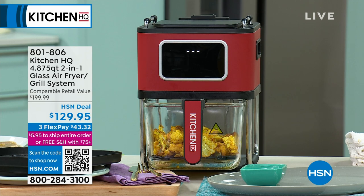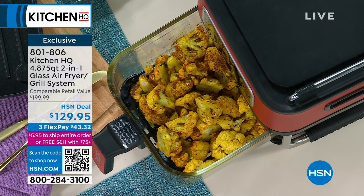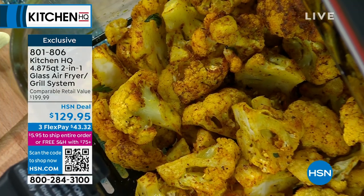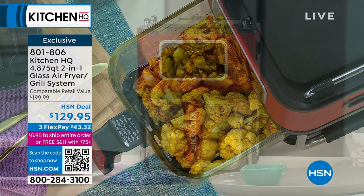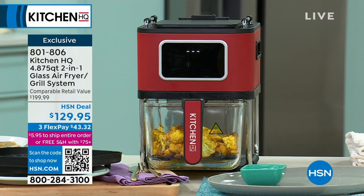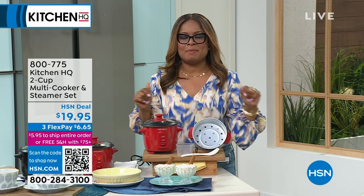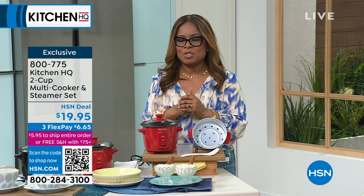We're going to show you such unique products like this brand-new, exclusive air fryer that you haven't even seen before. We are calling this our two-in-one glass air fryer. You're going to have an almost five-quart capacity — whether it's cauliflower, wings, sweet potato fries, or whatever you love. It's actually a full grill system and more. I've never seen anything like this before. It's not anything that you can imagine, so be prepared to be wowed.